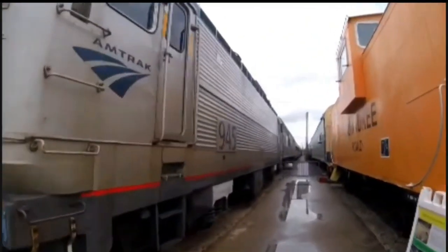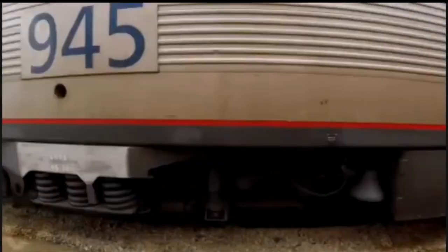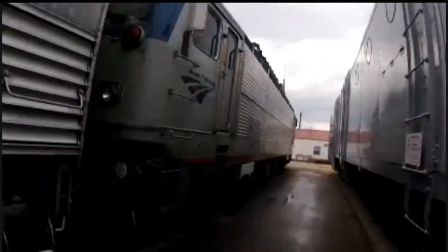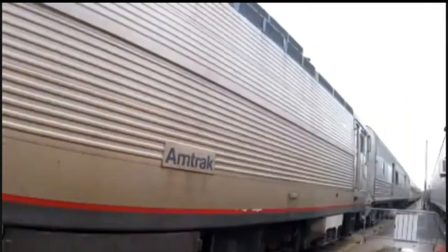What you see right behind me is Amtrak 945. Amtrak 945 was built by Electromotive Division in LaGrange, Illinois. It was built in 1982 and is the 806,004-16th electric locomotive built by that factory, and is an AEM-7 type electric locomotive.